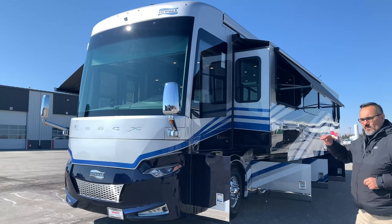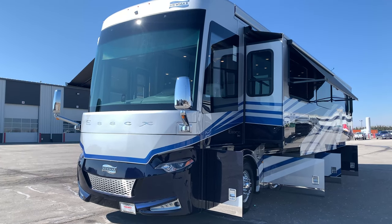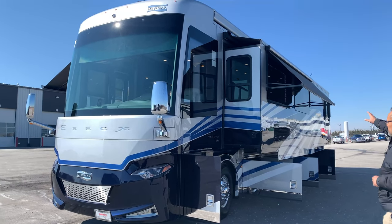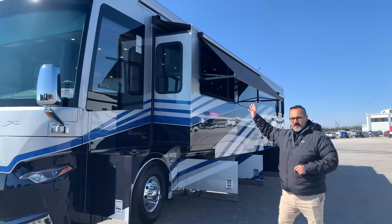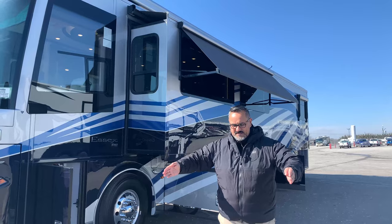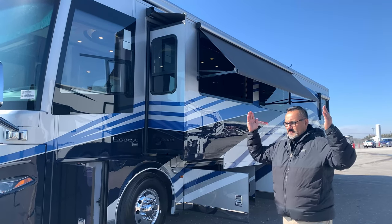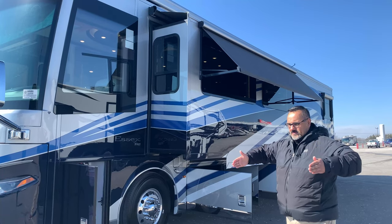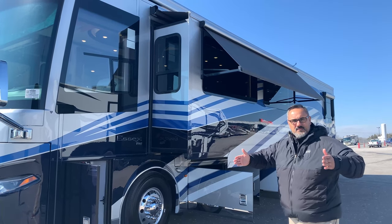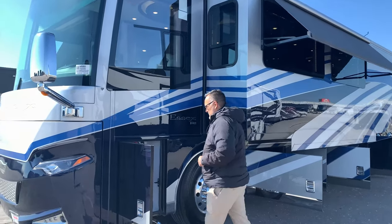We did opt to have this with the Gerard Noble awning package, so the window awnings are power. What I like about power window awnings compared to manual is that manual only has one fixed setting, whereas with power you can adjust it 10 degrees, 20 degrees — you can set it wherever you want depending on where the sun is.